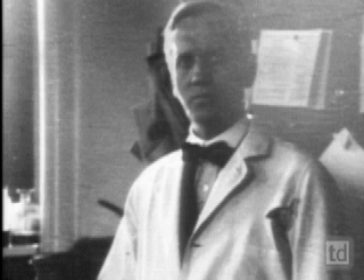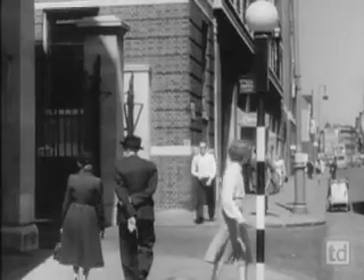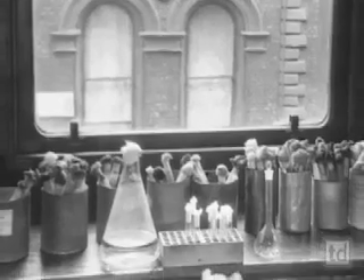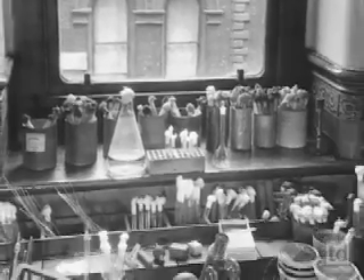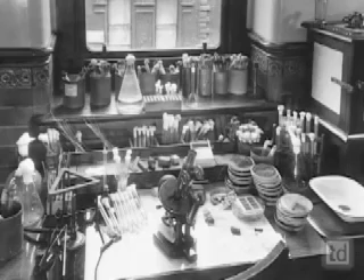What happens next is the stuff of legend, recreated in a film by Fleming himself. Here at St. Mary's Hospital Medical School in Paddington, through this very window 25 years ago, a speck of mold blew in and settled onto Professor Fleming's culture plate. Many people will tell you that the mold came in from the street through the window of Fleming's laboratory. But Fleming couldn't possibly have opened his window, because he had a whole bench full of laboratory glassware and Petri dishes in front of him. The mold, almost certainly, came from the laboratory below his, where a researcher was working with fungi.